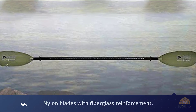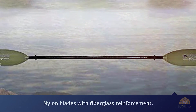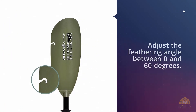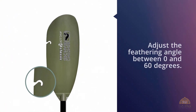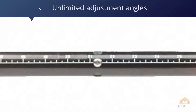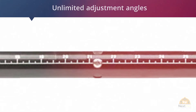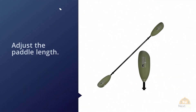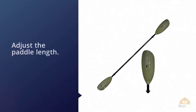One of its best features is the three-button snap that allows you to adjust the feathering angle between zero and 60 degrees. There's also an upgrade to a ferrule with an unlimited adjustment angle, plus it allows you to adjust the paddle length. This is a worthwhile upgrade if you plan on using the paddle with multiple kayaks or if more than one person will be using the paddle.